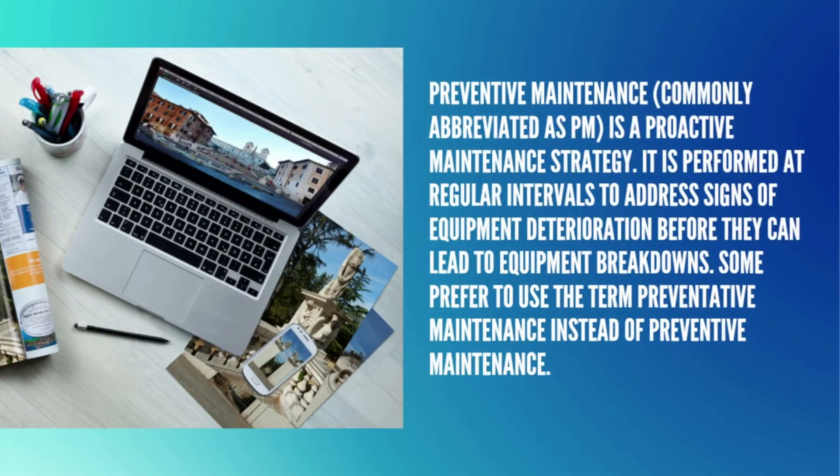Preventive maintenance is a proactive maintenance strategy. It is performed at regular intervals to address signs of equipment deterioration before they can lead to equipment breakdowns. Some prefer to use the term preventative maintenance instead of preventive maintenance.